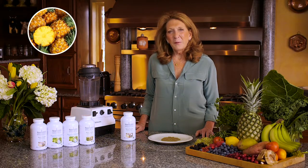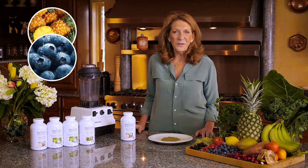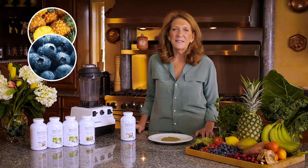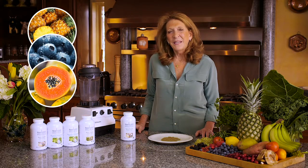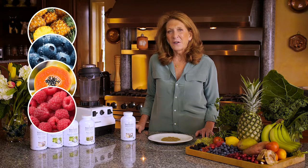I chose pineapple because it contains the enzyme bromelain, which aids with the digestion of proteins and has anti-inflammatory properties. Blueberries are wonderful because they are high in anthocyanins and are very good for eye health. Papaya contains the enzyme papain, which aids the digestion of proteins. Raspberry is high in antioxidants and can reduce oxidative stress.